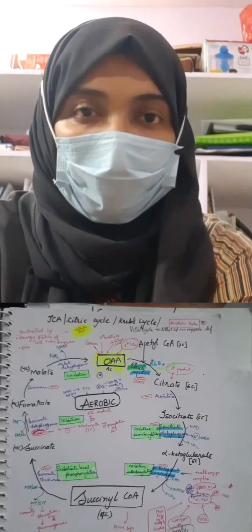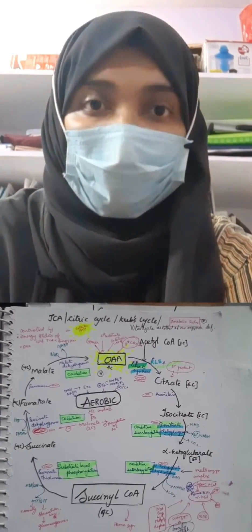For short answers and long answers, don't write in paragraphs. Examiners won't count the number of lines or paragraphs — what they check is whether you've written point to point. In biochemistry, you have to draw cycles. If you draw the cycle, you don't even have to write the answer at all.